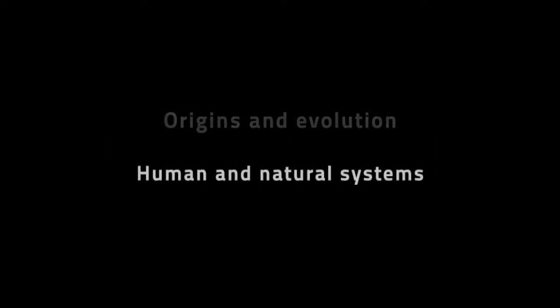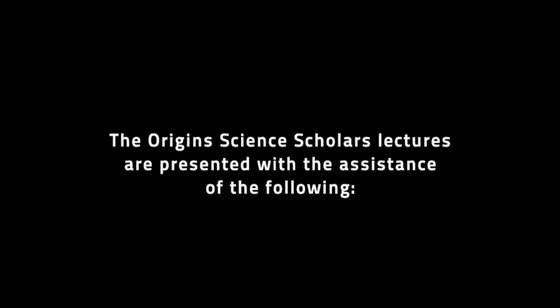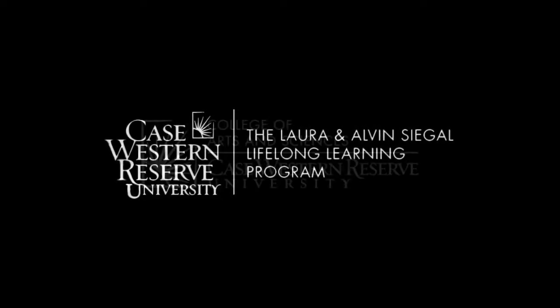Case Western Reserve University's Institute for the Science of Origins proudly presents the Origin Science Scholars Program. The Institute advances the scientific understanding and application of origins and evolution of human and natural systems. The Origin Science Scholars lectures are presented with the assistance of Case Western Reserve University's Segal Lifelong Learning Program, College of Arts and Sciences, and MediaVision.